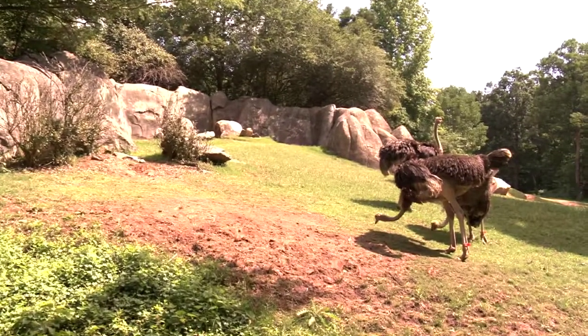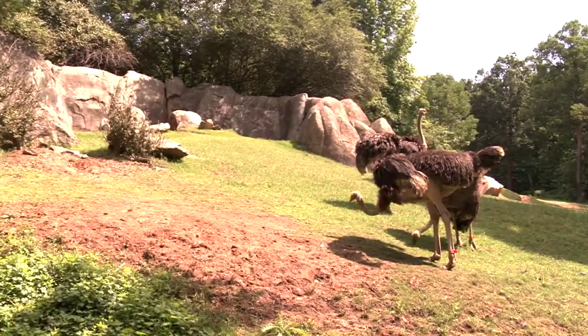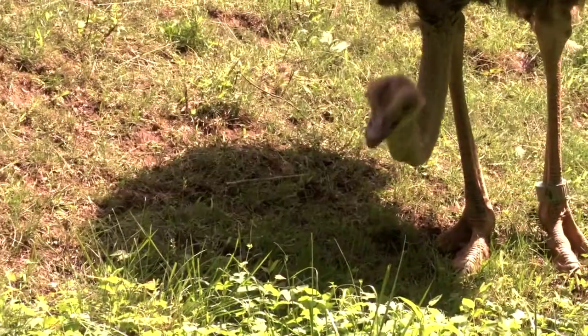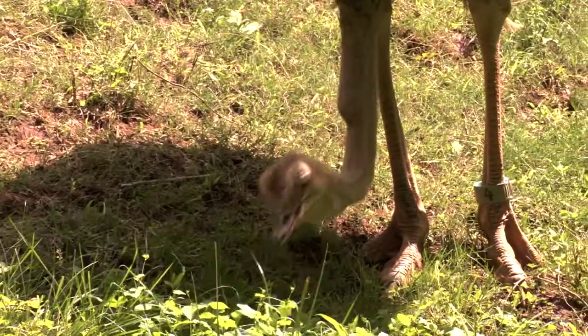Ostriches can run as fast as 35 miles an hour. They have a wingspan of 6 feet, but they cannot fly. The red-necked ostrich has been decimated in 95 percent of its range.